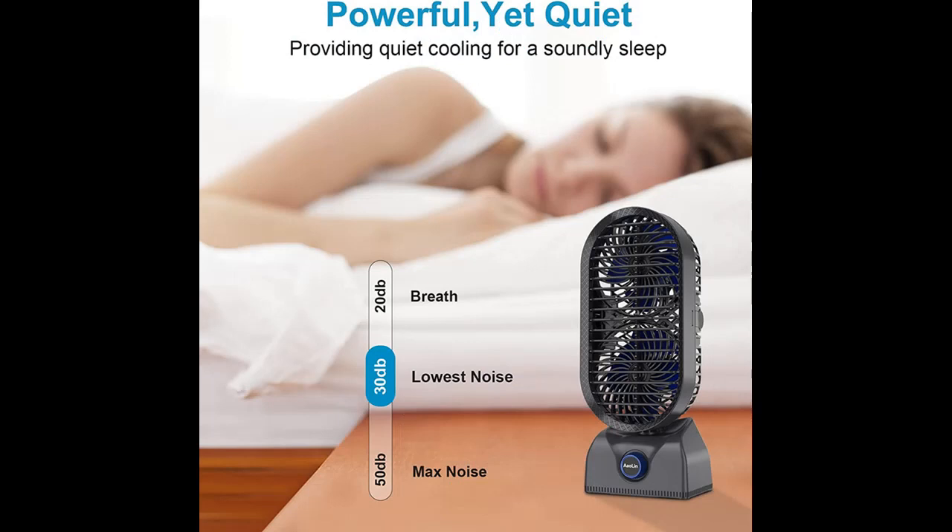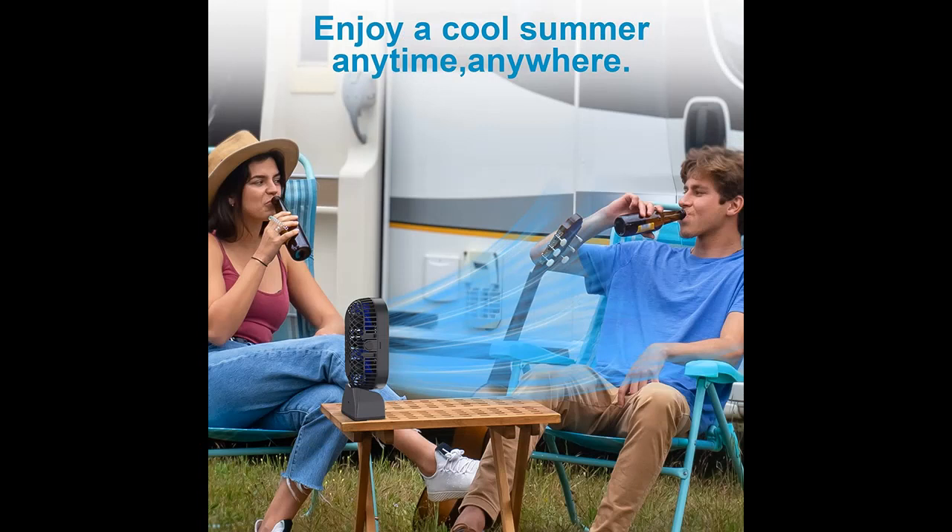Multidirectional Coolness: press the knob and the tower fan automatically oscillates 120 degrees left and right, and the larger sweeping air area can share the coolness with everyone. With a mesh cover that can be adjusted up and down, you can enjoy all-round comfort.